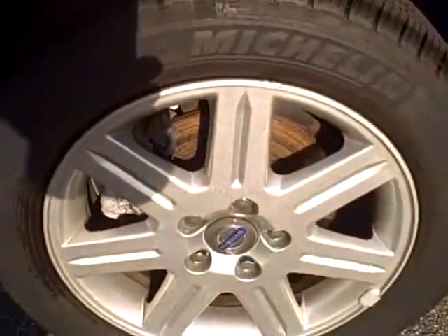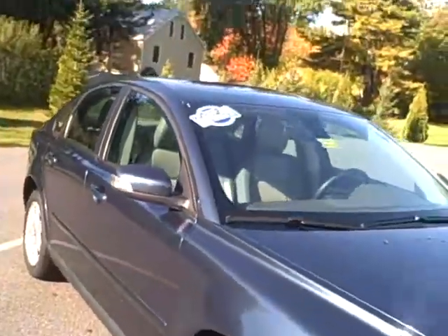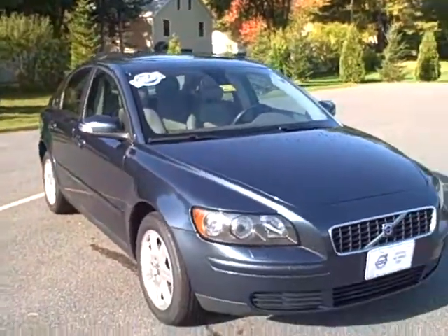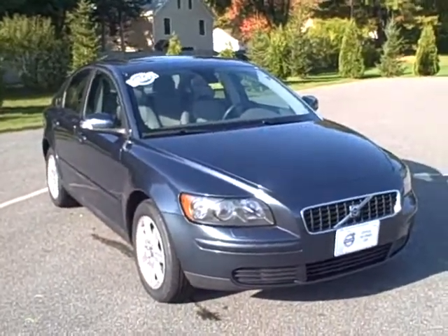This is a great depiction of all four wheels and tires here. If you'd like to schedule a test drive in this car, give us a call: 1-800-660-3011. Ask for Scott Fraley or visit us on the web at PortlandVolvo.com. Have a great day.